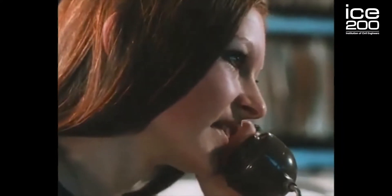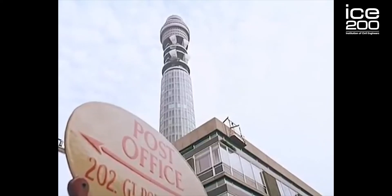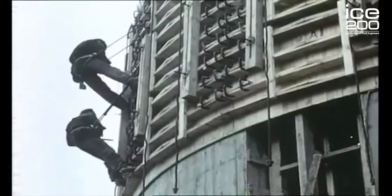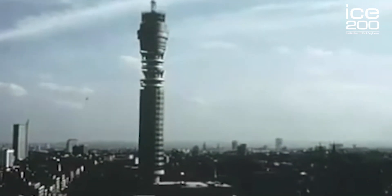Once this building was built, we were able to make over 150,000 phone calls simultaneously. As mentioned, this was the tallest building ever built in Britain. One key issue was that the instruments placed on top of the tower were very sensitive, and to overcome this, the engineers designed and constructed the building in a very narrow cylinder shape so it wouldn't sway in the wind as much.